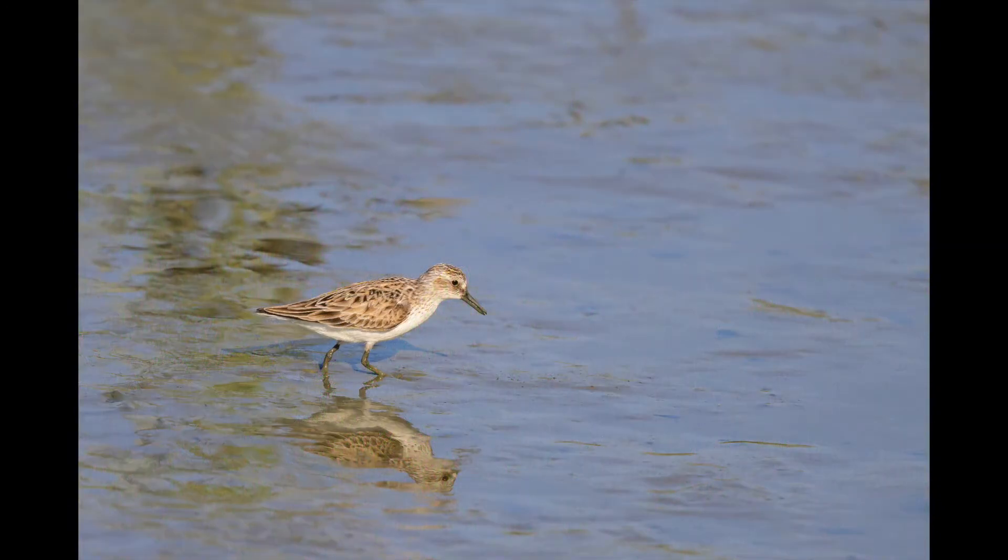Now we run into the common sandpiper. Found all along the coast, the shorelines, marshes — seems to be just about everywhere.